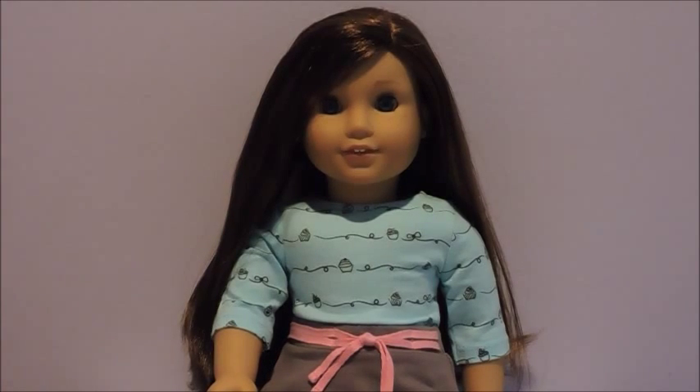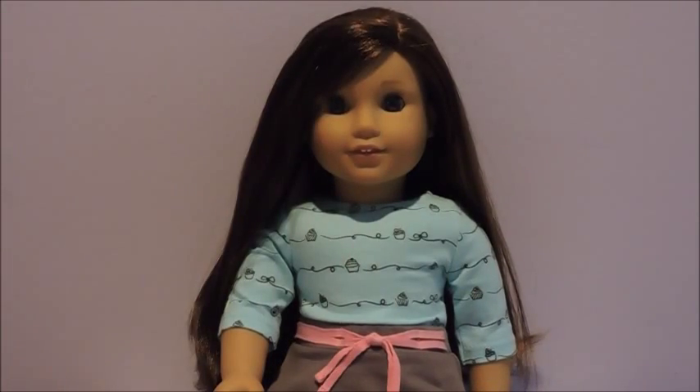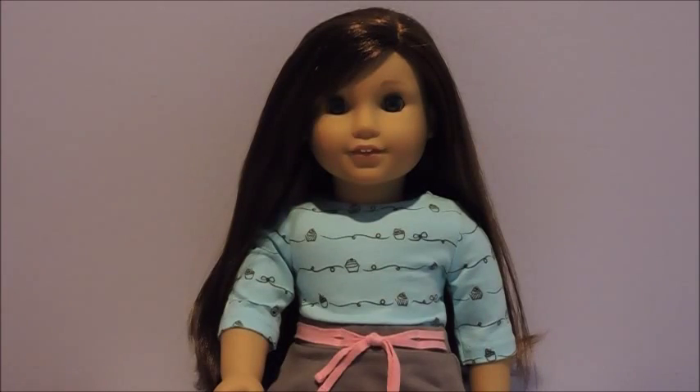Last but certainly not least, I got the little new silver doll beanie. The reason I got it was because it's just really cute and I thought it fit a lot of my dolls' personalities — like really chic and sparkly. So I decided to get that, and Grace really likes it and it looks really cute on her too.